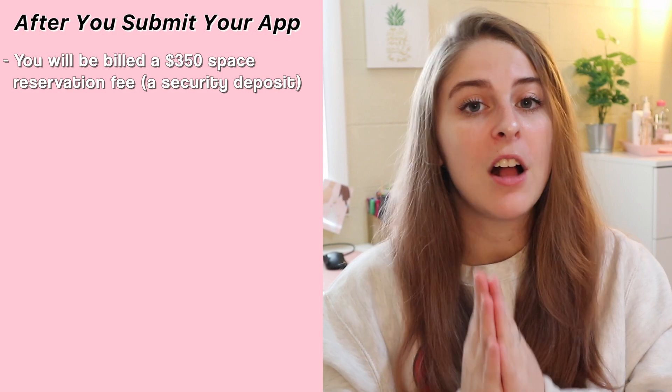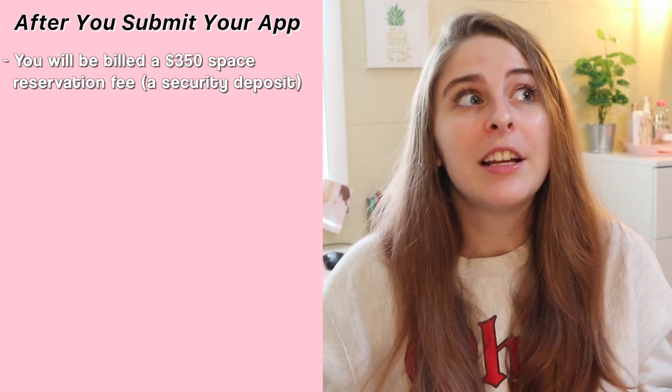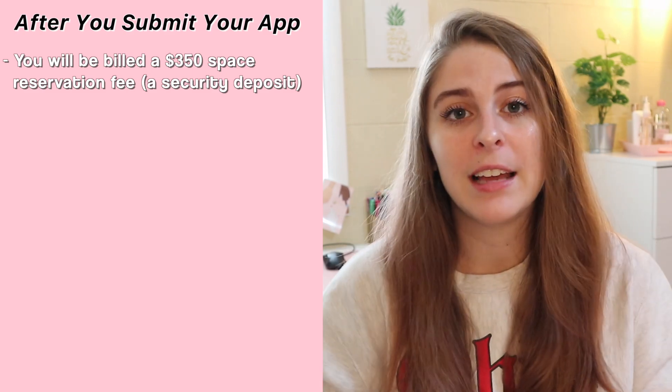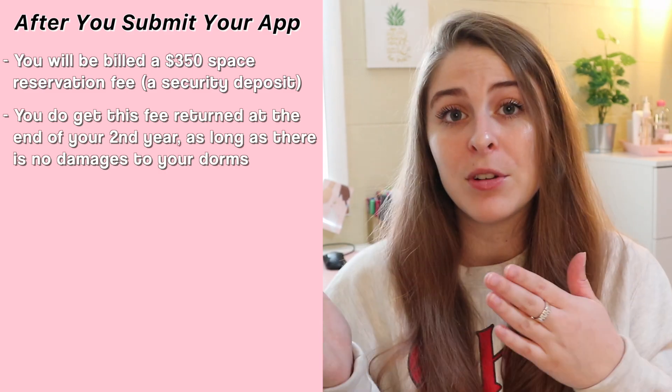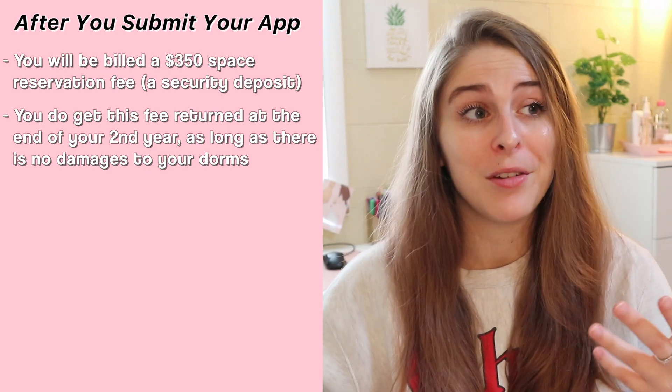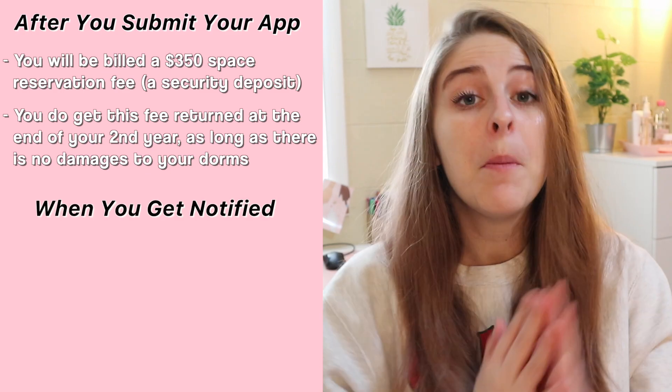When filling out the application, you're actually going to be able to rank your top three houses in order. Then at the end, once you submit it, you will be billed for a $350 space reservation fee — it's basically your housing deposit, like you would have for renting an apartment. You will get it back at the end of your second year, so long as you haven't damaged your dorms. Once you make your selection, the actual assignments will go out again on a rolling basis based on people who have submitted those applications.